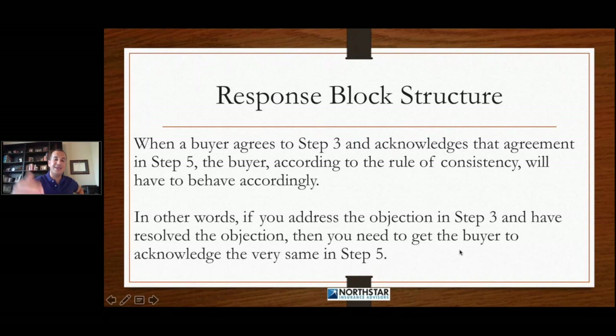That's where the rule of consistency comes into play. If you address the objection in step three and have it resolved, then you get the buyer to acknowledge the very same thing in step five — and when you ask for the money, there should be no different behaviors here. They've already agreed. Everything is good to go.